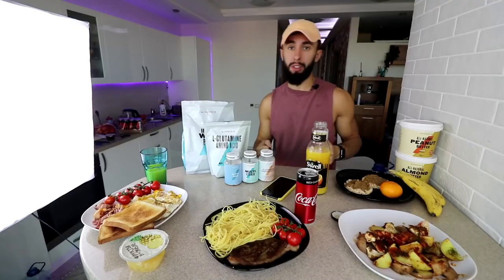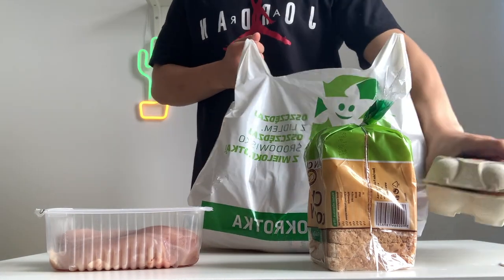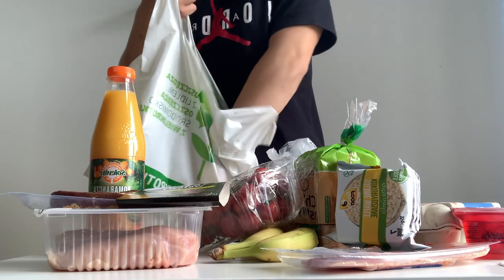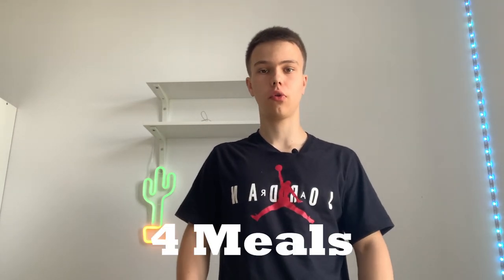So I bought all the products from Anatoly's diet. Anatoly's diet is going to consist of 3050 calories coming from 4 meals.